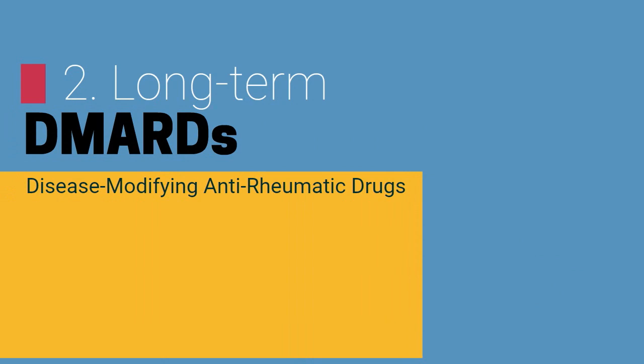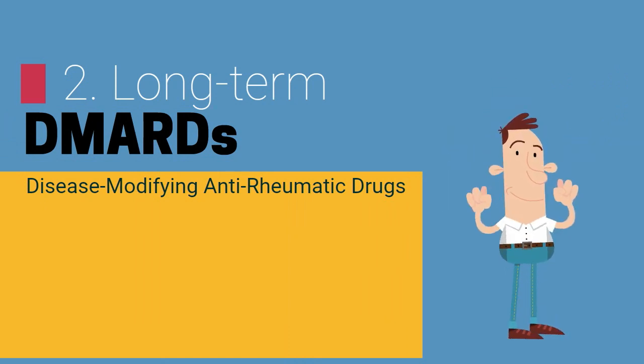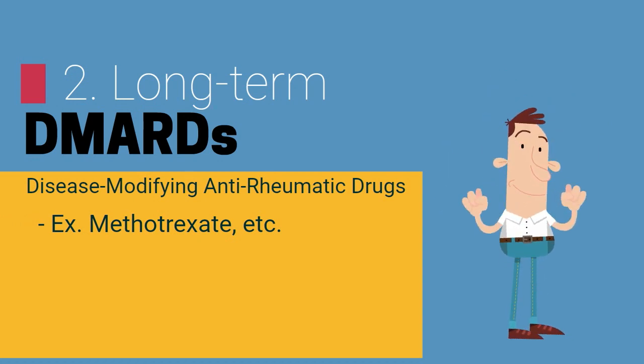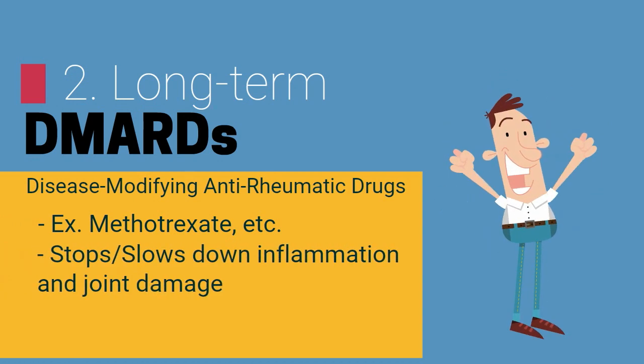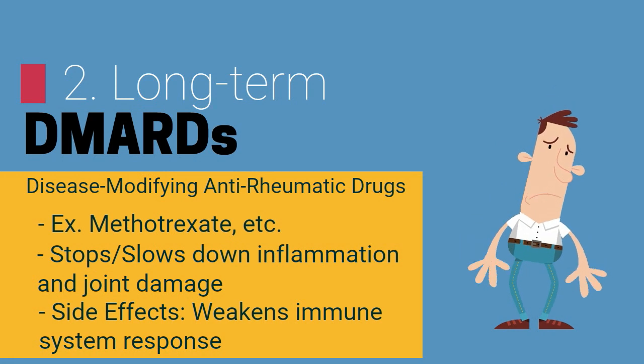To end off, we have disease-modifying anti-rheumatic drugs, DMARDs, which have the greatest positive effect with regards to preventative measures for joint damage. Medications such as methotrexate can interrupt the immune function that promotes inflammation. Although this allows for patients to have reduced symptoms, it concurrently weakens immune system response, resulting in possible infection.